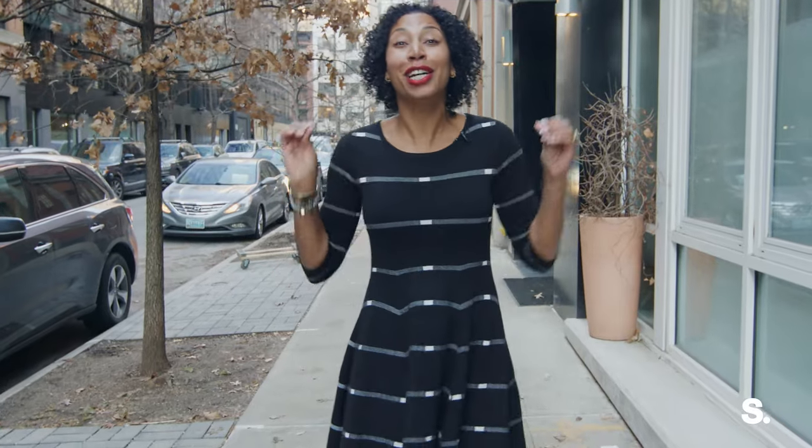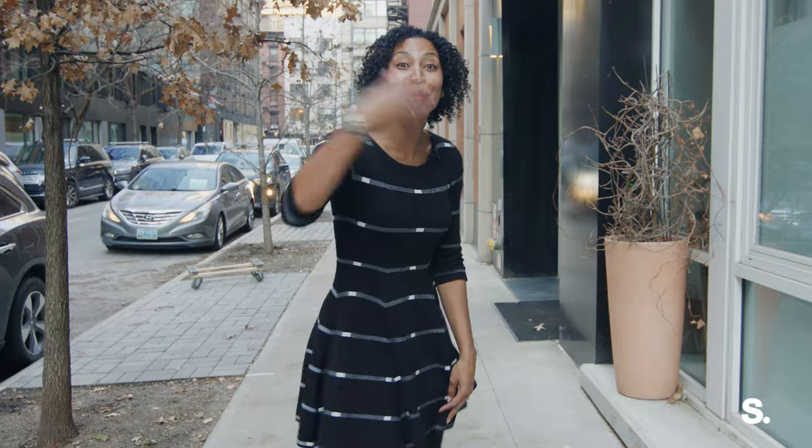Hello, everyone. I'm Talia McKinney with Serhant. Today we are at 22 Renwick Street, apartment 3A. This is an incredible two-bed, two-bath. I'm going to try to show you in under 30 seconds. Come on, let's go.